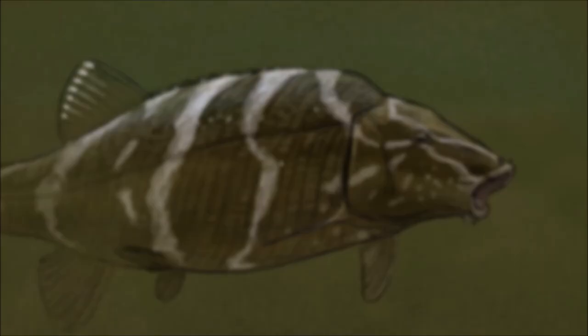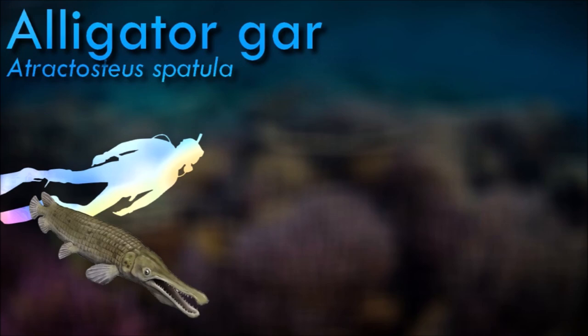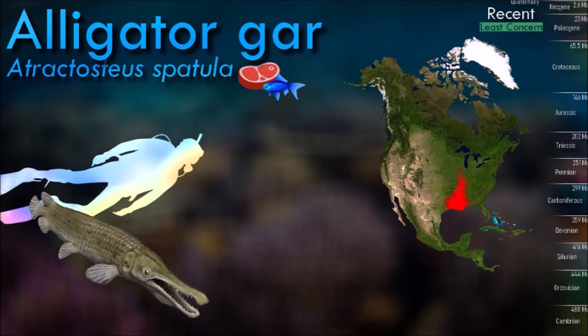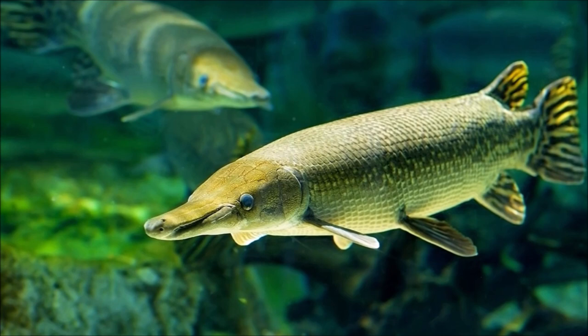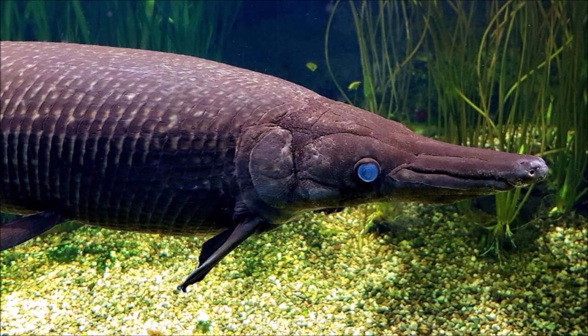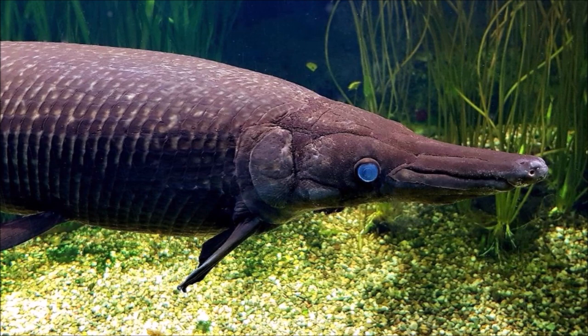Alligator gar are relatively passive, seemingly sluggish solitary fish, but voracious ambush predators. They are opportunistic night predators and are primarily piscivores, but they also ambush and eat waterfowl, turtles, and small mammals that may be floating on the surface. As with most ancestral species, alligator gars are long-lived and sexually late maturing. Most females do not reach sexual maturity until after their first decade of life, while males reach sexual maturity in half that time. The conditions must be precise for a successful spawning to occur.